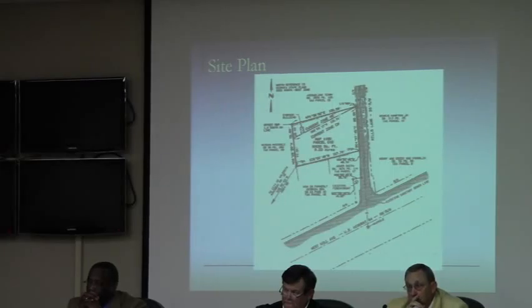Staff reviewed the request and found it to be consistent with both the criteria. We do recommend approval with the following conditions: that it meets the applicable regulations at the time it is permitted, as well as setting an expiration date of five years. Any questions?